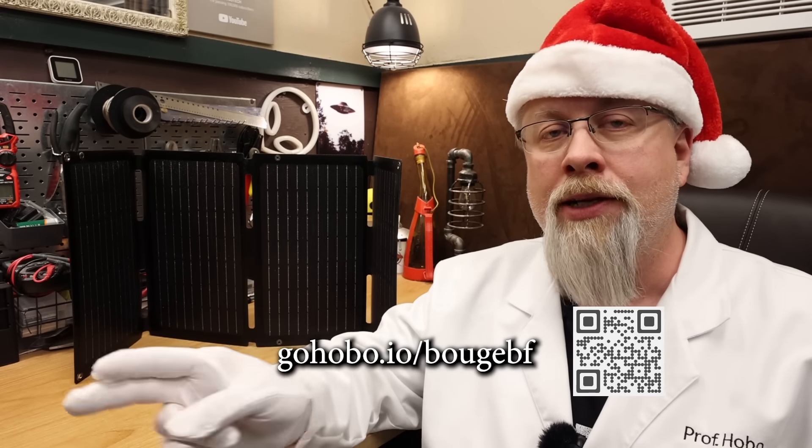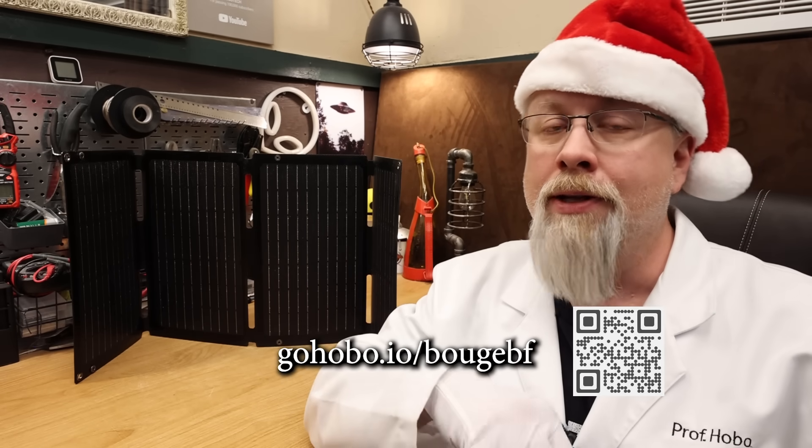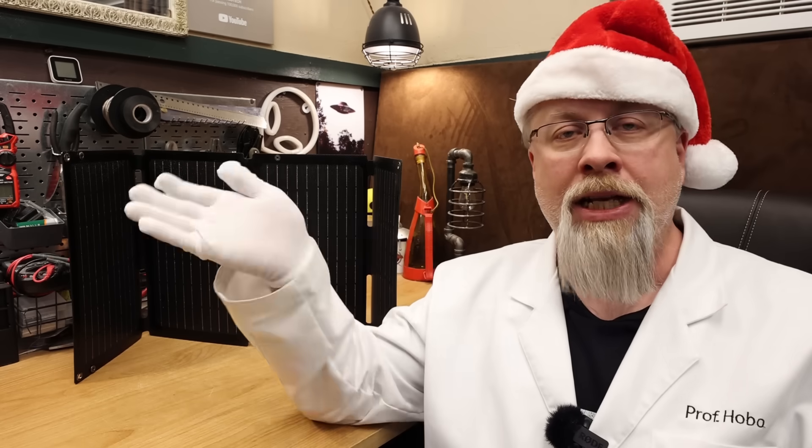If you're interested in any of these deals, the links are in the description below. I'm also going to put a link at the bottom of the screen to the Bouge RV Black Friday page along with a QR code you can scan if you're watching on TV. Thanks for watching and have a happy Thanksgiving holiday.